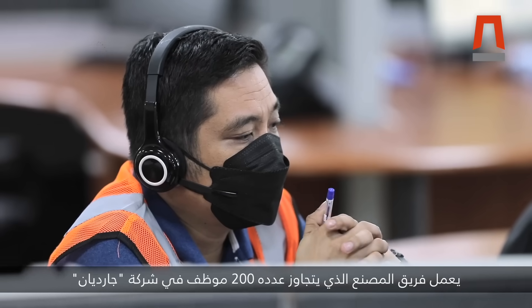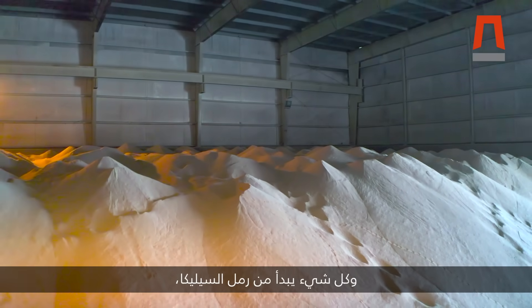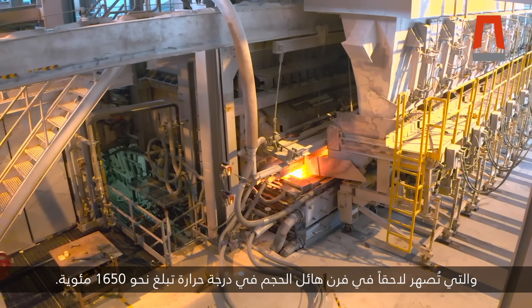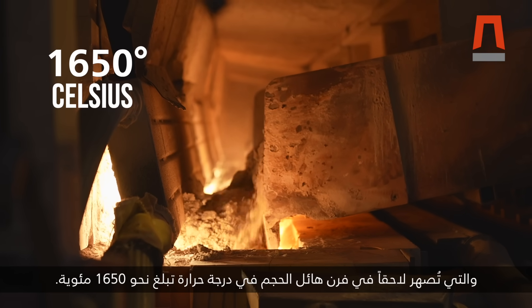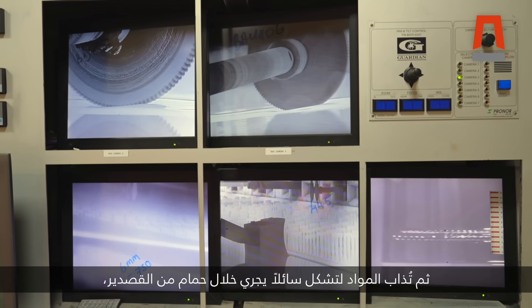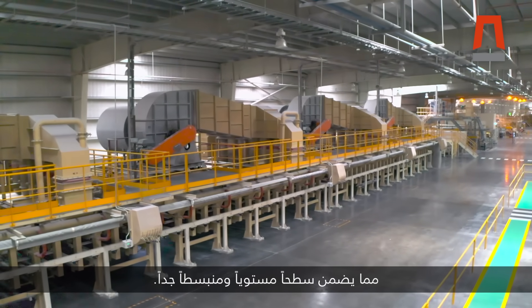The team of over 200 staff at Guardian work day and night to ensure continued production, and it all starts with silica sand, which is mixed with recycled glass and various chemicals that are then melted in a huge furnace at about 1,650 degrees Celsius. The materials then melt into a liquid that floats through a tin bath, which ensures a very straight and plain surface.